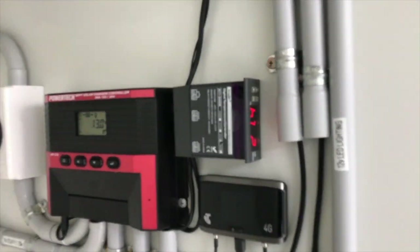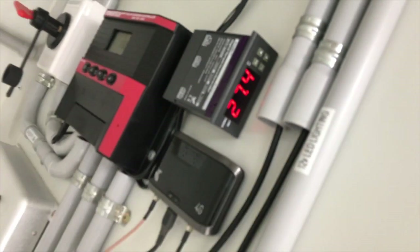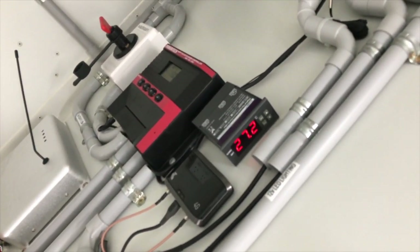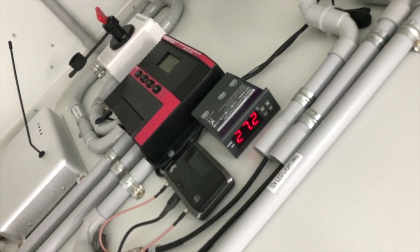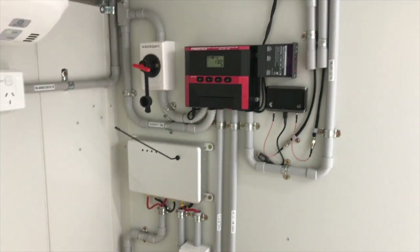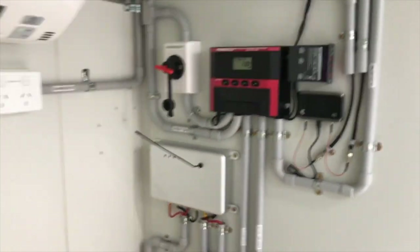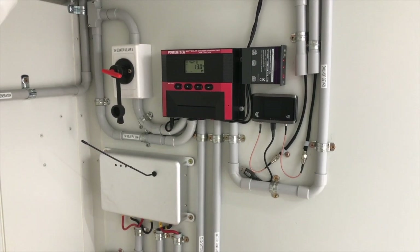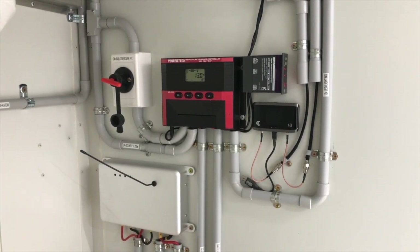All of that is controlled by this little gadget. It's currently reading 27.3 degrees. If it hits 28 degrees in here, it will turn on the two fans — bringing cool air in from underneath and taking the hot air out the top. It keeps the temperature reasonably manageable when the trailer is sitting unused.